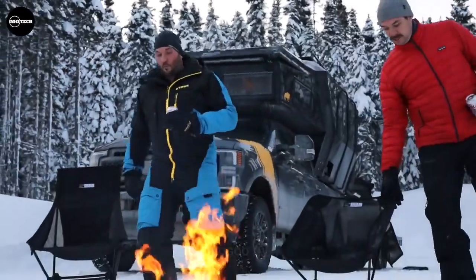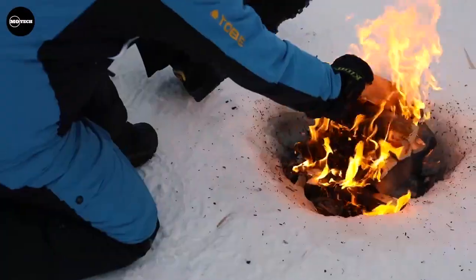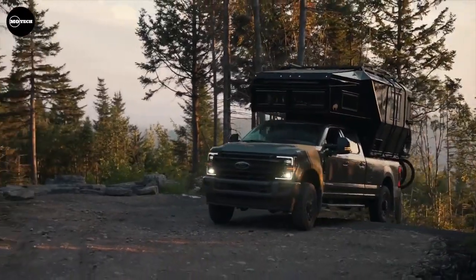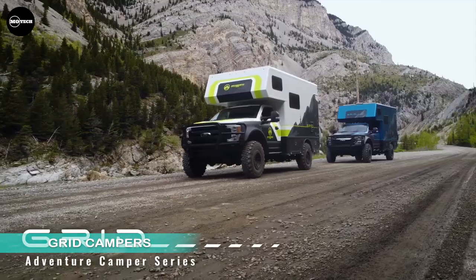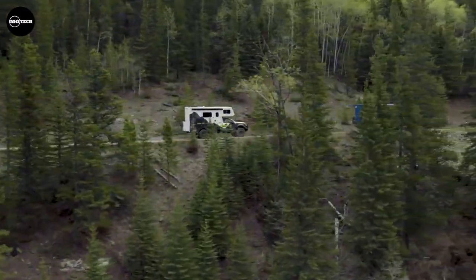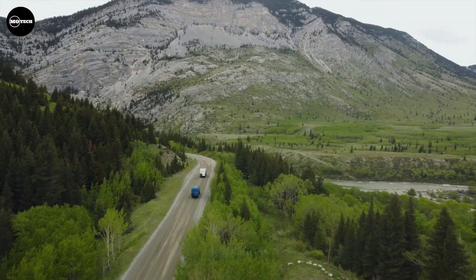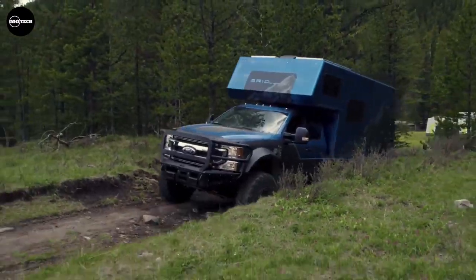The starting price is $560,000, but rest assured, it's worth every penny for the ultimate base camp experience. Grid Campers: Wilderness Vans, a Canadian company specializing in van conversions, has introduced the Grid Series Expedition Camper, now available based on the Ford F-450 or F-550 chassis.